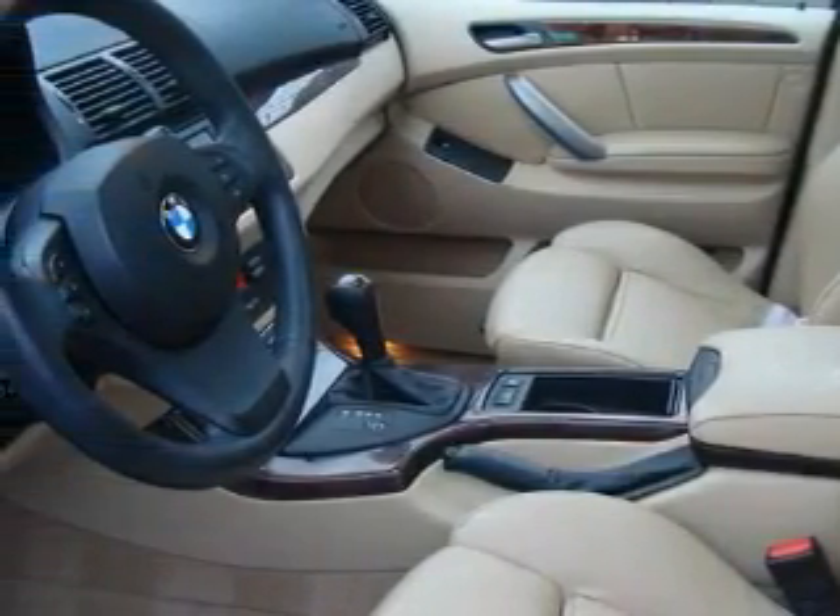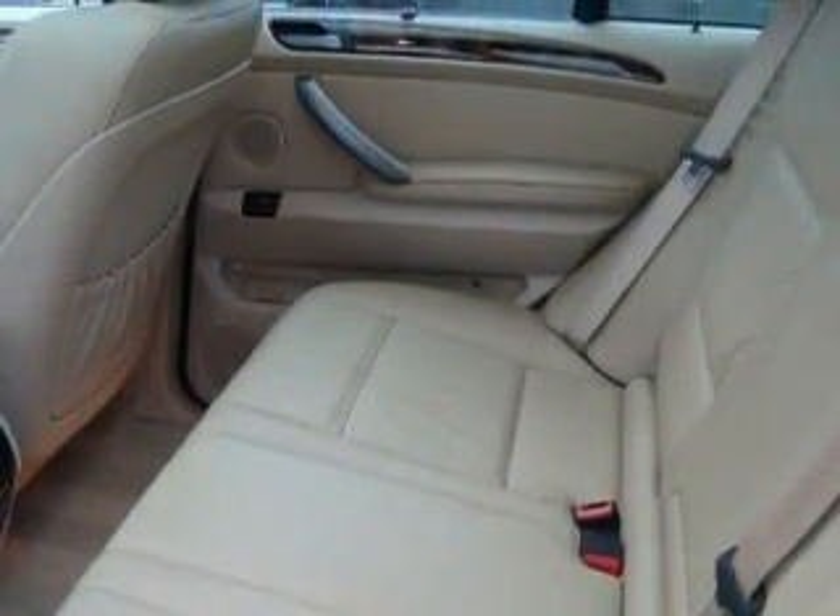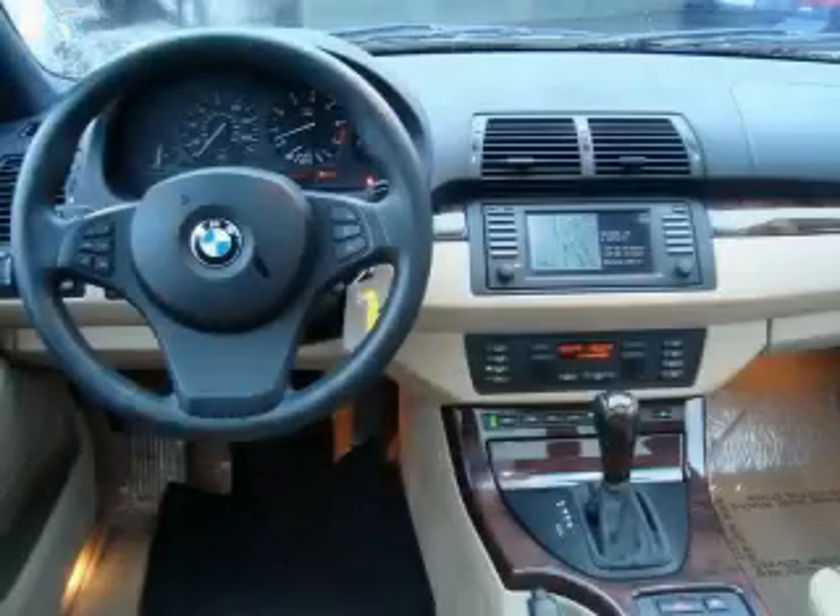Among the many superb features on this BMW there are a sunroof, cruise control, a navigation system, a CD player, an anti-lock braking system, three-point rear seatbelts, and this vehicle has just over 53,000 miles.